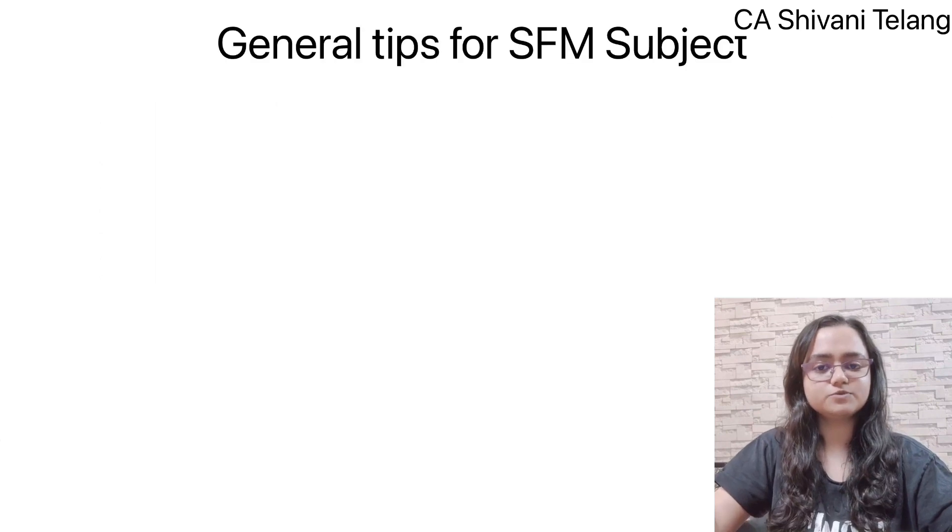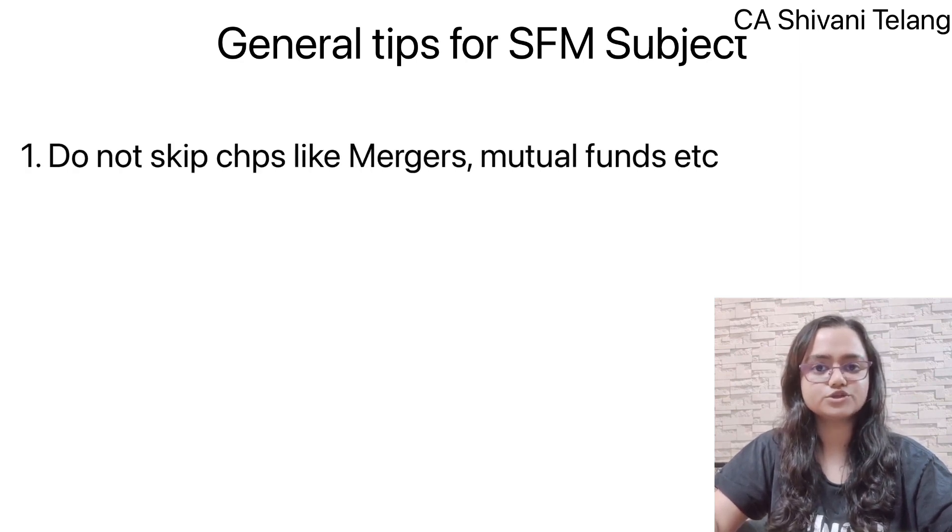There are some general tips which helped me score exemption in SFM. First, many people leave Mergers and Acquisitions or Mutual Funds as optional, thinking they are not important — but that is very wrong. Mutual Funds comes every time, and Mergers also comes every time. Personally, I really liked these chapters because once you understand how to solve them, you can easily solve any question. So don't leave these chapters in the option. They are just as important and scoring as Portfolio Management or Security Valuation.